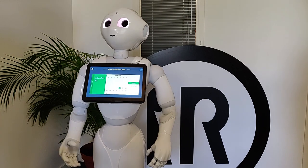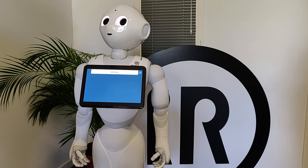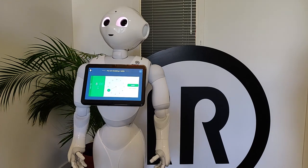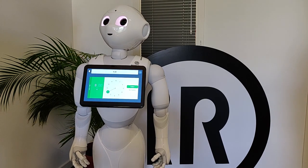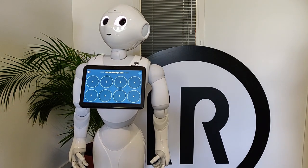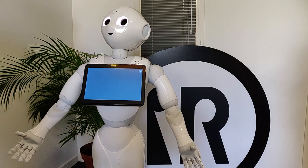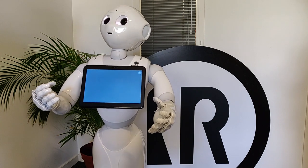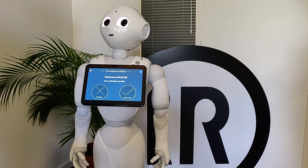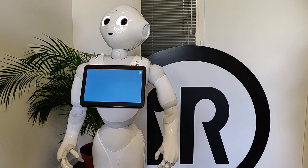For which day? Tomorrow. At what time? 9:30. How many people? Five people. Julian, your booking is confirmed. We will be happy to receive you then. Would you like to receive a confirmation by SMS? Yes, please. The SMS has been sent.